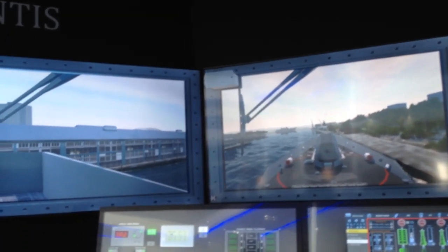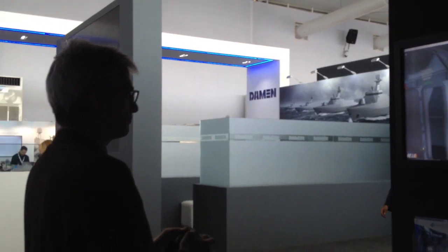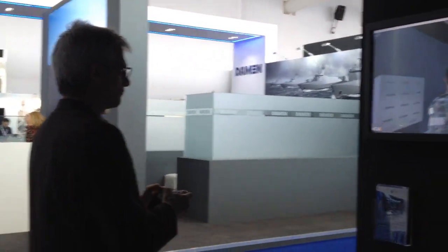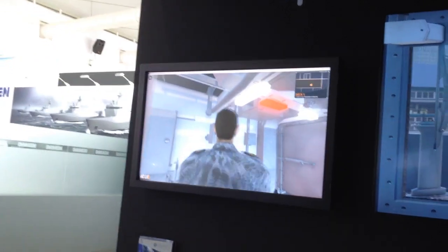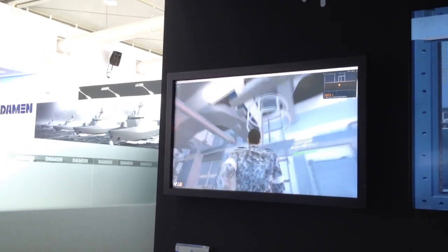We start from the lowest level, which is the platform of the ship itself. For that we have developed tools like the Avatar Immersion Tool, where the trainee is able to get into an exact model of the real ship and walk through it in order to become familiarized with where all the equipment is located.